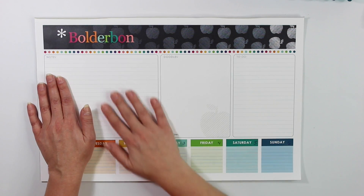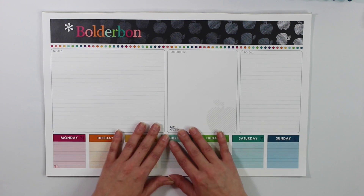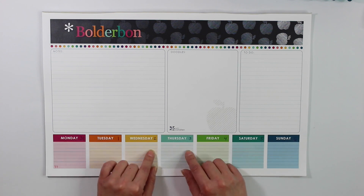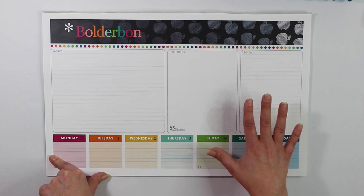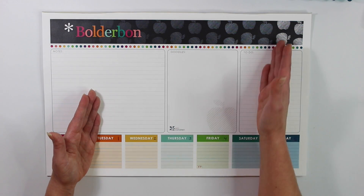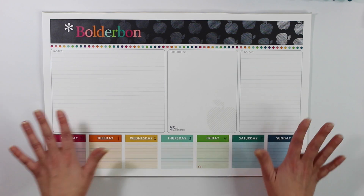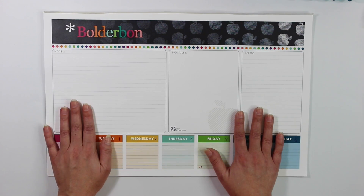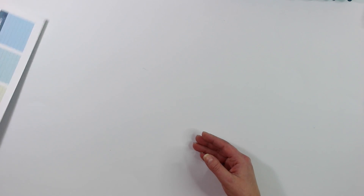The first one is the Erin Condren desk pad calendar. This is super large — I can barely fit it in the frame. I adore this calendar. It sits right at my desk, and every single morning I come out and do my daily to-do list at the bottom. I have a video showing my setup for this calendar. I separate each column, which gives me a lot more space to write and do separate to-do lists. I'm definitely a list taker, and it's so large I also use it as a mouse pad.